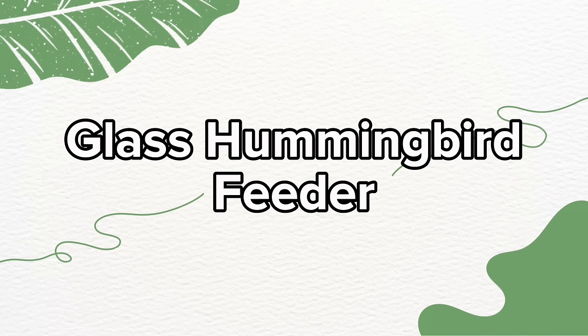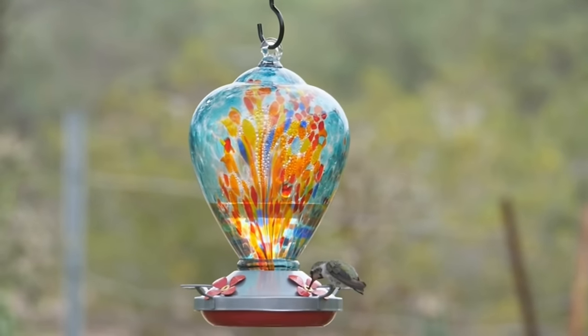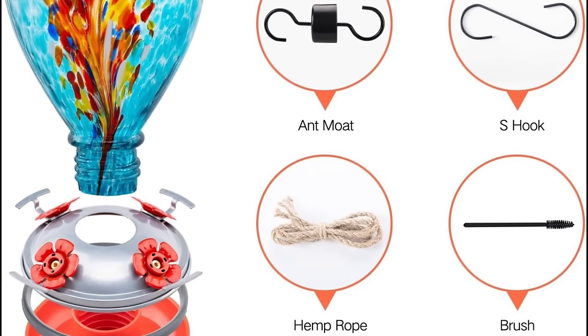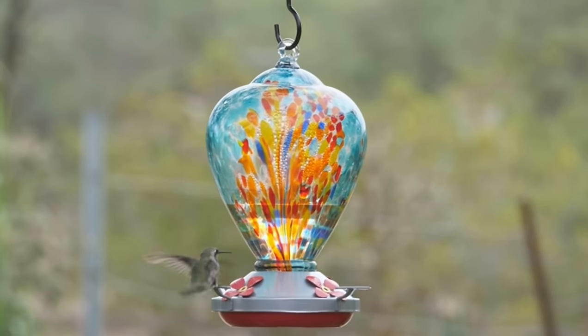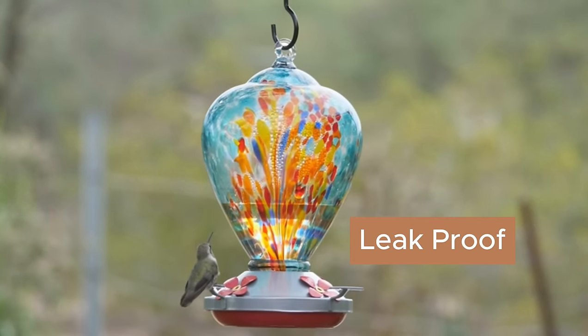Next up, this glass hummingbird feeder comes in a variety of colors. It has an ant moat, an S-hook, a piece of hemp rope for that rustic aesthetic, and a brush to keep the feeding ports clean. The feeder has a leak-proof gasket to prevent nectar from leaking. It's also rust proof.